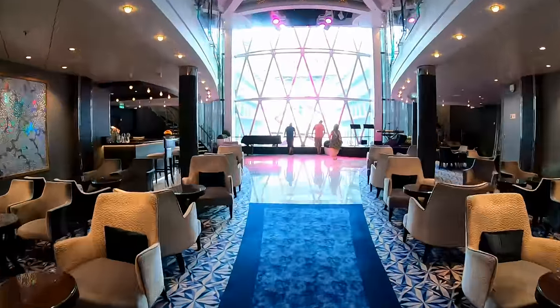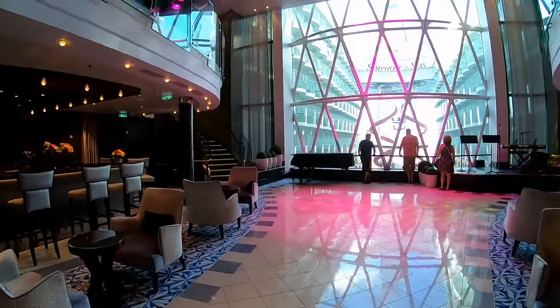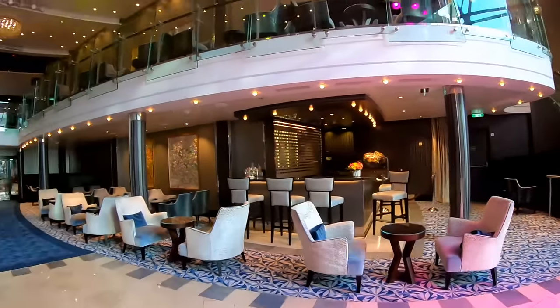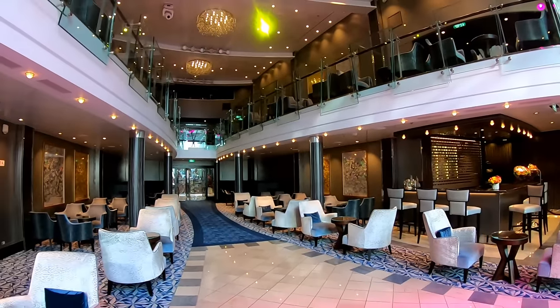Dazzles is known for its dance floor on Symphony of the Seas. At night, you'll see a lot of activities going on — from pop to swing, all kinds of music. It also has a great view of the boardwalk from that large window.